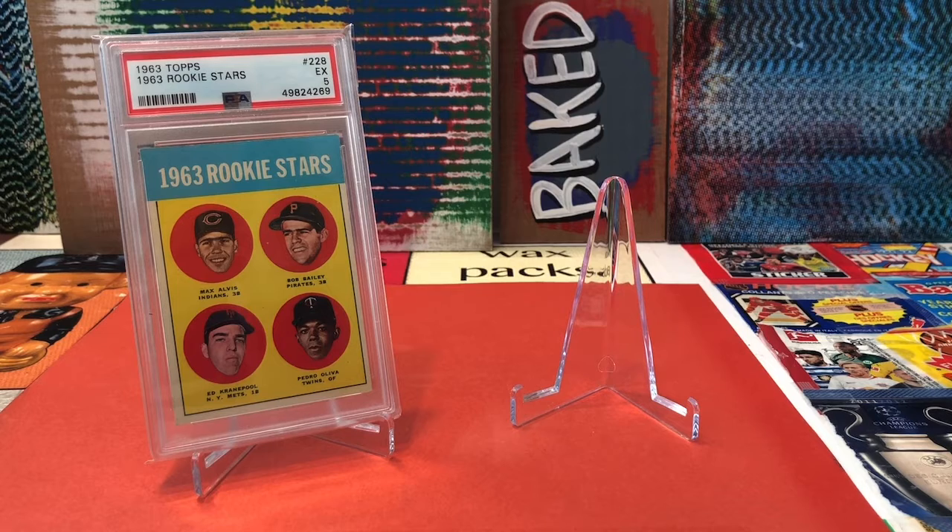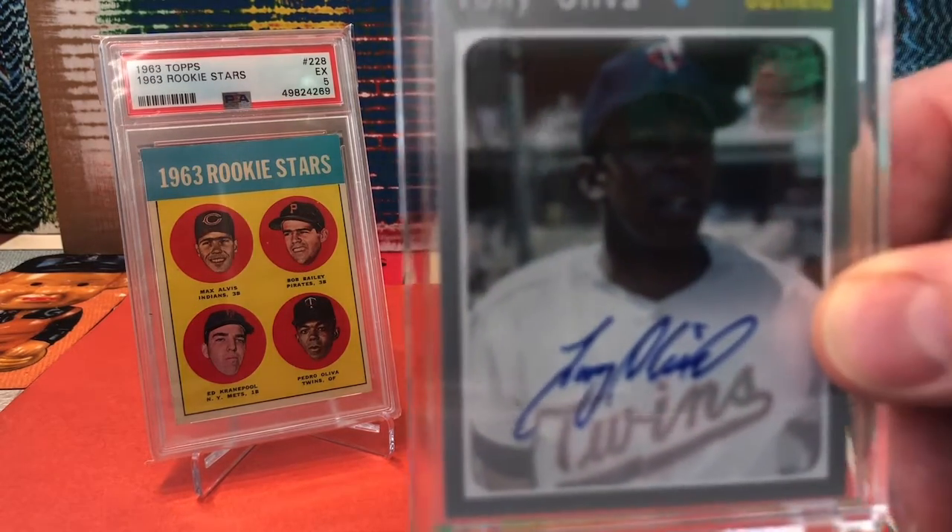And we're going to pair it with a recent hit that was shown in a video not too long ago. Can we get a drum roll, please? And there it is.